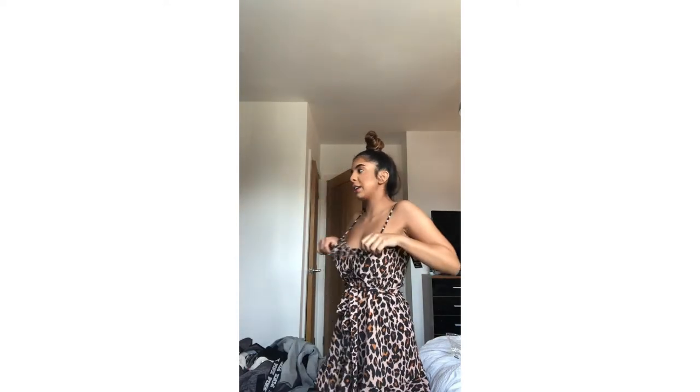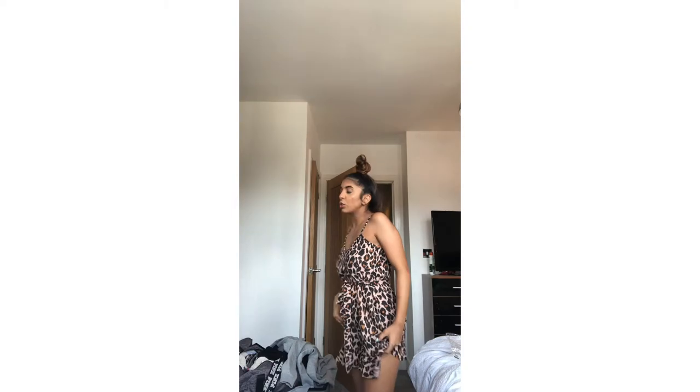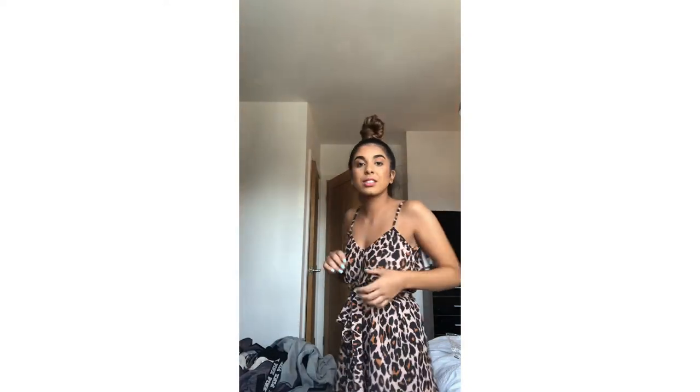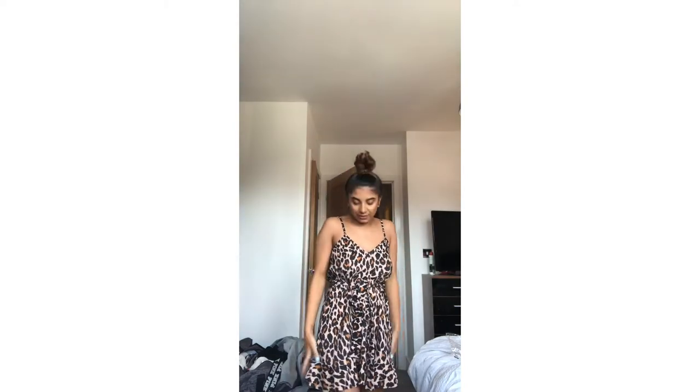I could wear it in the day too — say if you were going somewhere a bit dressier, you could wear it with sliders or heels, you could wear it with quite a lot of stuff. And the back is almost backless, so it's really nice. That is definitely a winner.